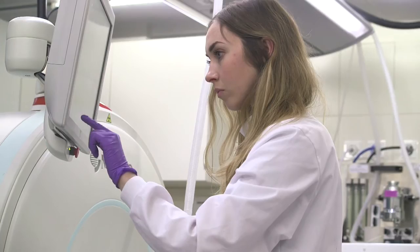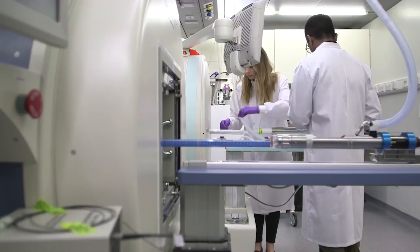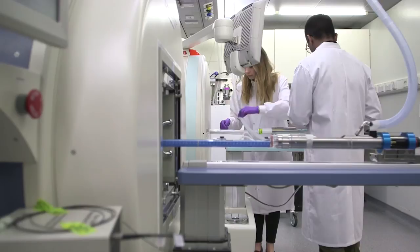With photoacoustic imaging we can monitor things like vascular disrupting agents, which are a new type of cancer therapy, in order to visualise the breakdown of blood flow networks within tumours.